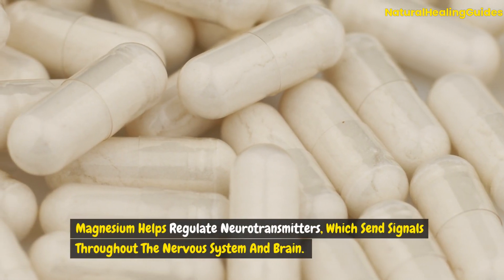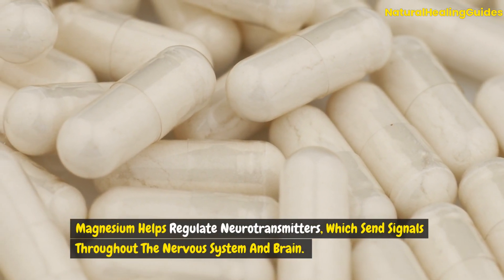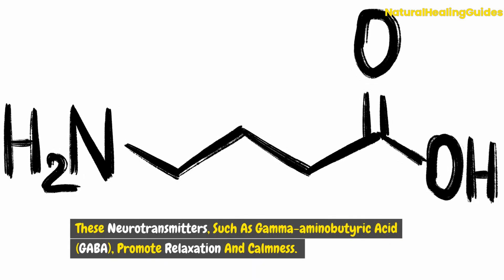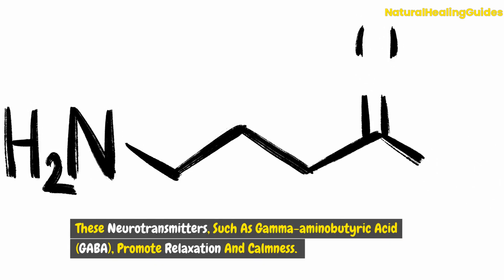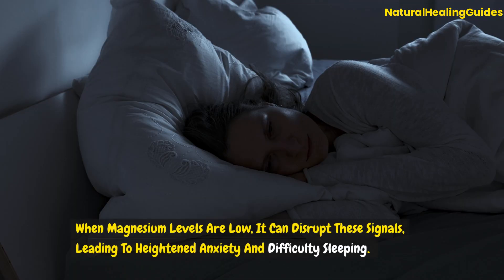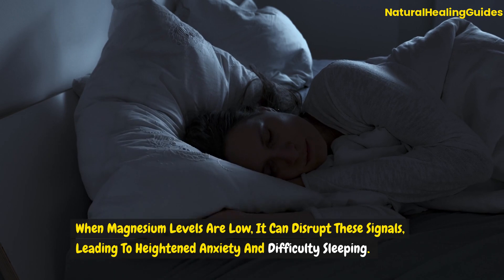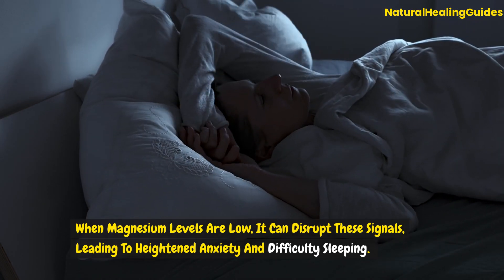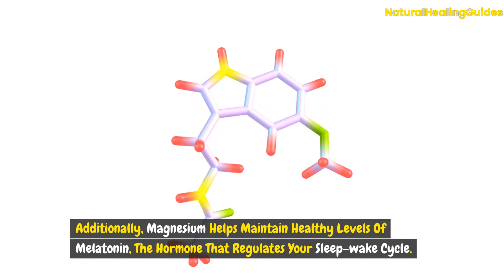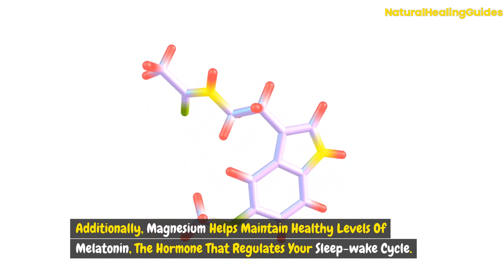Magnesium helps regulate neurotransmitters, which send signals throughout the nervous system and brain. These neurotransmitters, such as gamma-aminobutyric acid (GABA), promote relaxation and calmness. When magnesium levels are low, it can disrupt these signals, leading to heightened anxiety and difficulty sleeping. Additionally, magnesium helps maintain healthy levels of melatonin, the hormone that regulates your sleep-wake cycle.